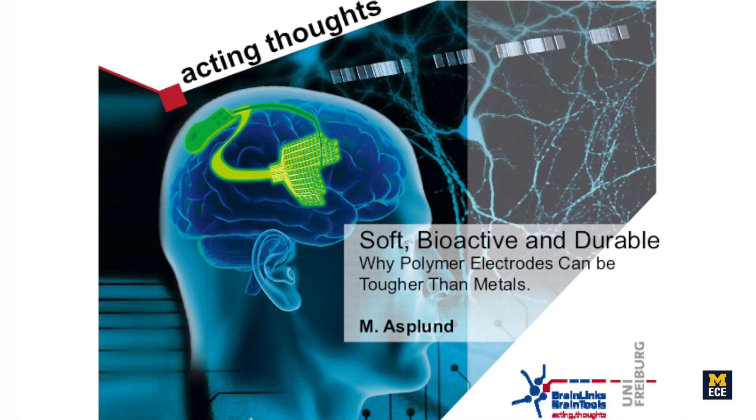The next paper in this session is entitled 'Soft, Bioactive, and Durable: Why Polymer Electrodes Can Be Tougher Than Metals.' The speaker is Maria Absolut from the University of Freiburg.